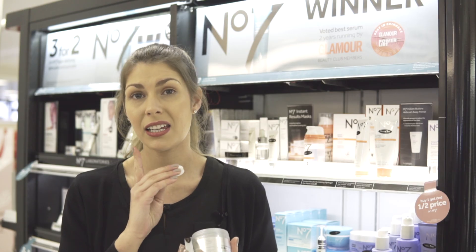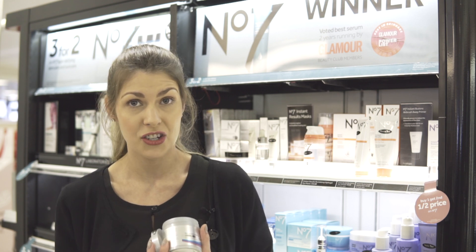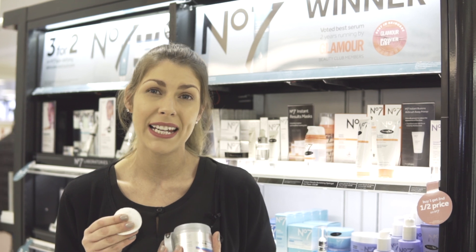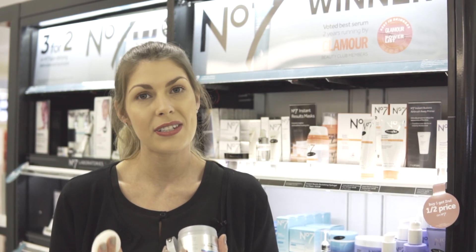Use gentle circular motions over the face and neck, then follow with your evening skincare regime. They really help to brighten the skin and remove any dry, dead skin cells, therefore getting better results from your skincare regime.